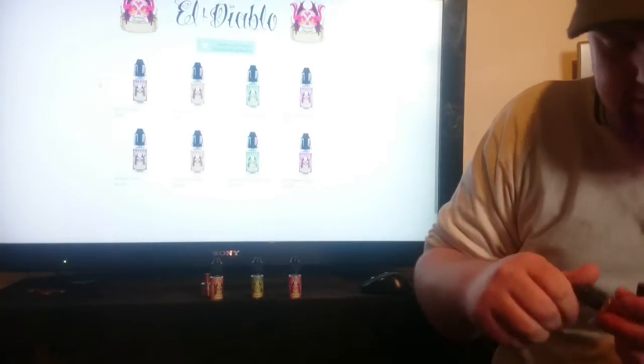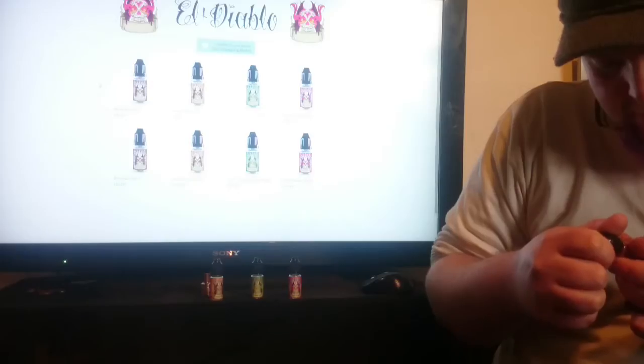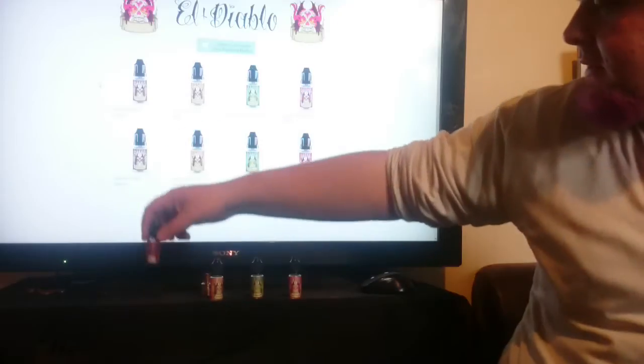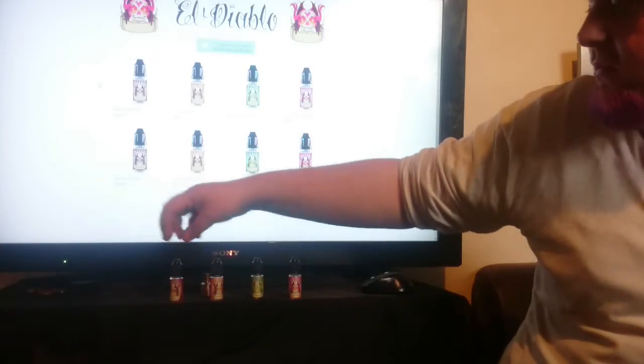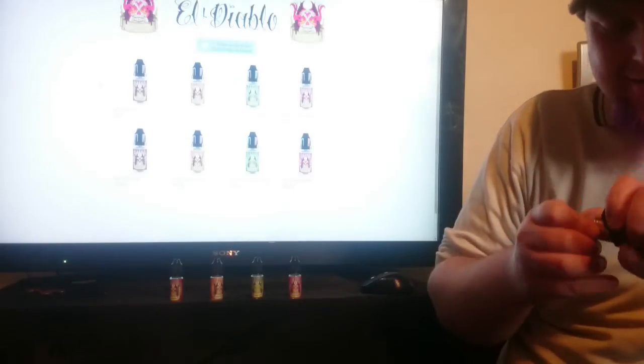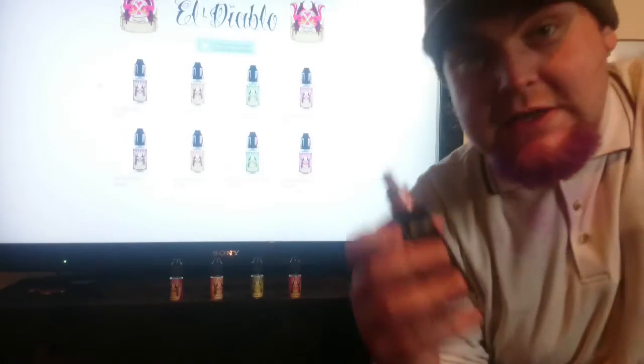All of these juices I believe are 50/50, though I think it might actually be 60/40. All of mine are at 6 milligrams. I will say that is just what I think — I haven't actually looked. Anyway, Beezlebub.